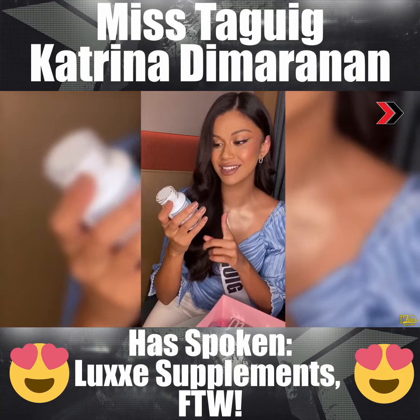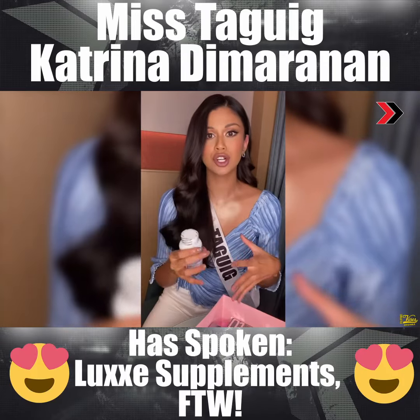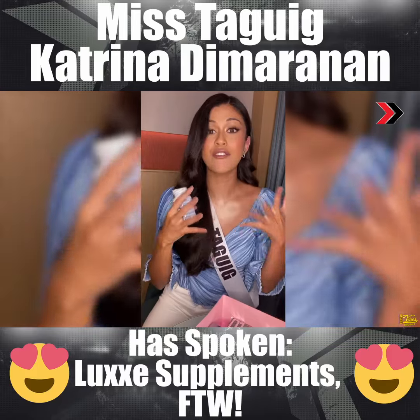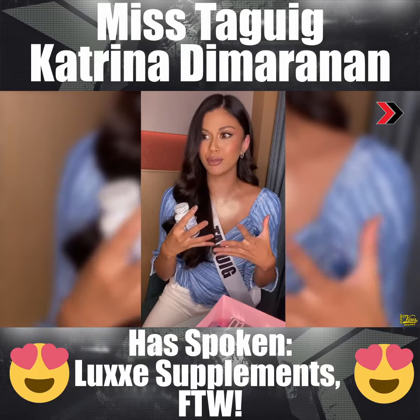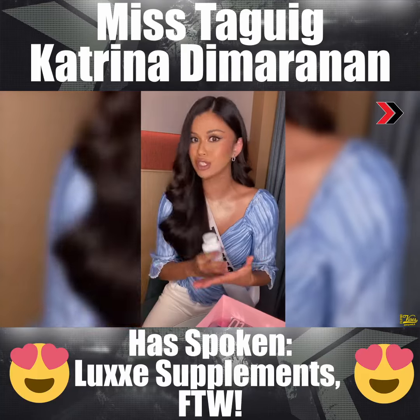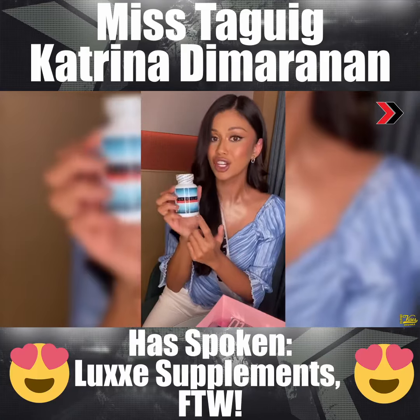It's the Lux Slim L-Carnitine and Green Tea Extract. Now if you guys didn't know, L-Carnitine helps turn your fat into energy. So that helps burn a lot of calories faster. It boosts up your metabolism. I actually take L-Carnitine but I love how this one has green tea extract.